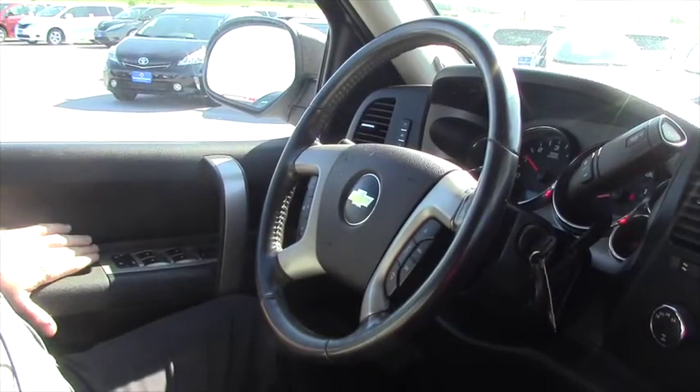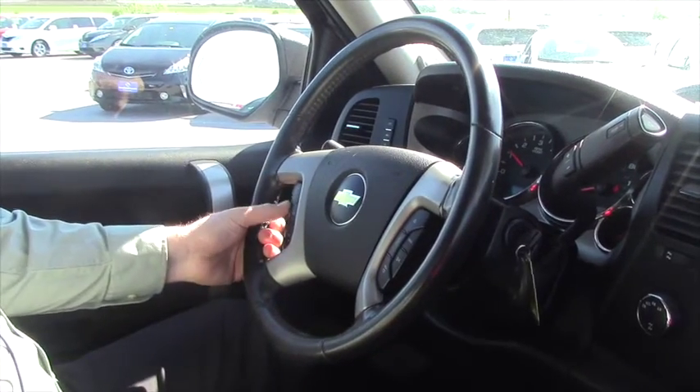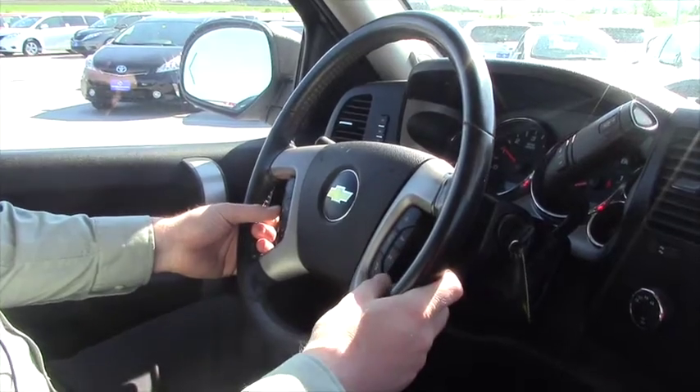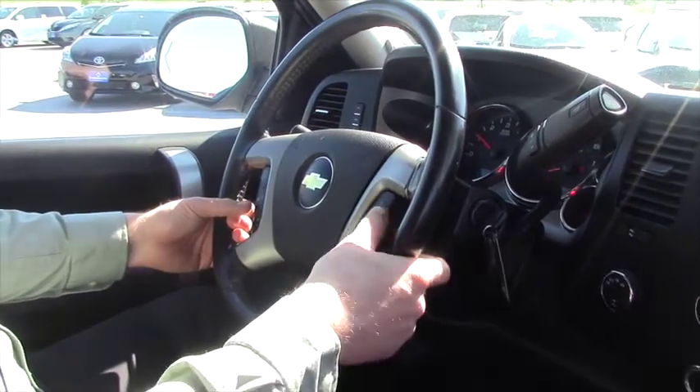Over here on the door you've got your power locks, power windows, power mirrors. In the steering wheel you've got your cruise control, your push-to-talk, Bluetooth, volume for the radio. You can search through the radio.